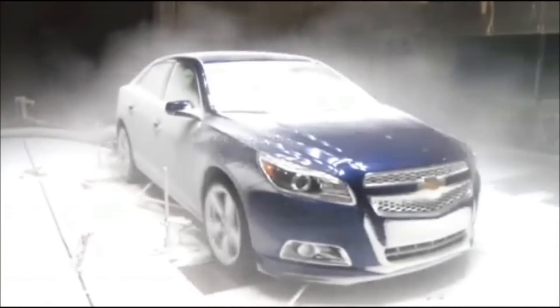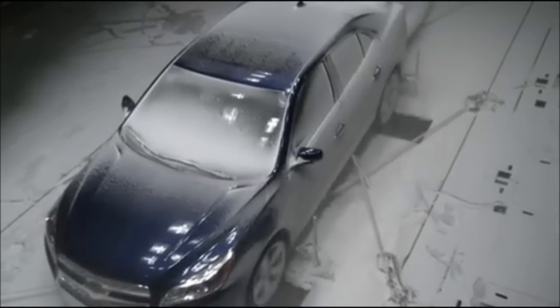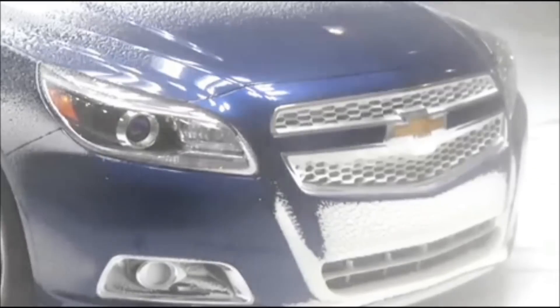We have roughly 39 different procedures that we put the vehicle through: rain, snow, ice, wind, high winds, high speeds, electrical system test, interior test, exterior test, fuel economy test. And the Chevrolet Malibu Turbo has actually done well in all of the test procedures that we've done here at the Climatic Wind Tunnel.